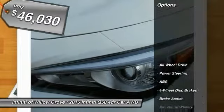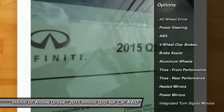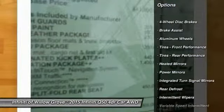Here are some of this vehicle's great options: stability control, traction control, keyless entry, steering wheel audio controls.